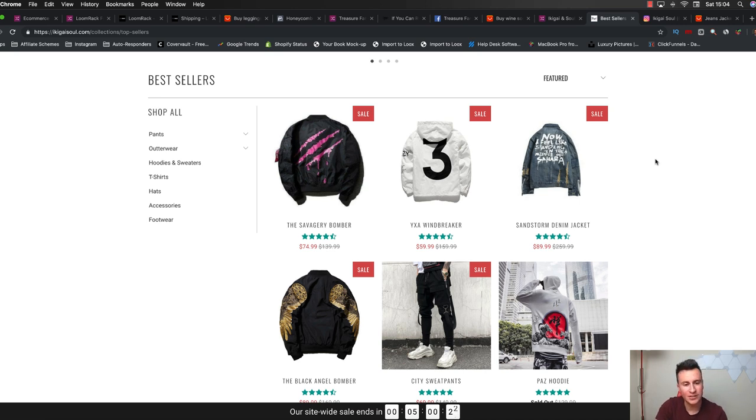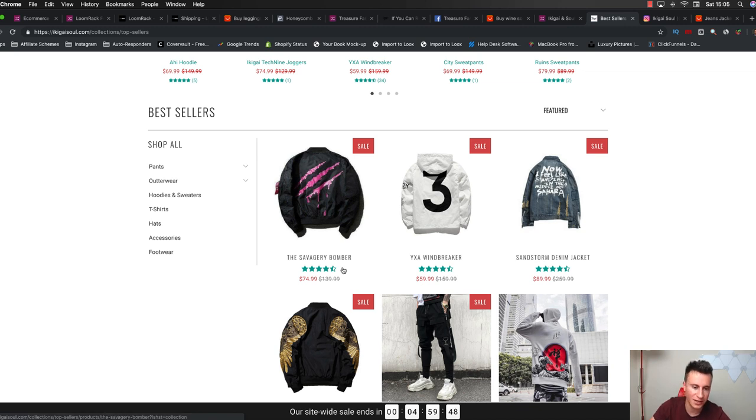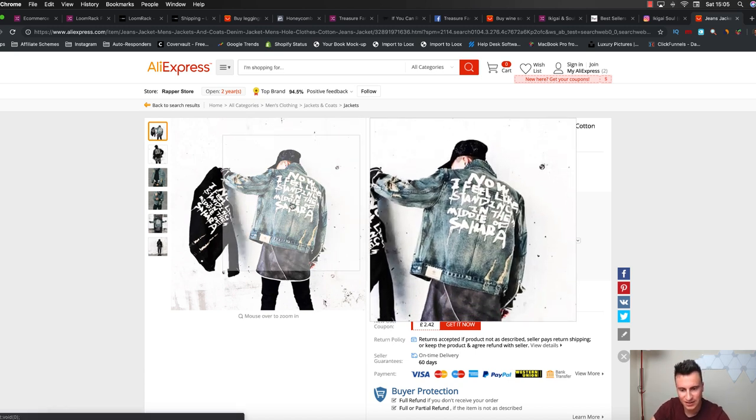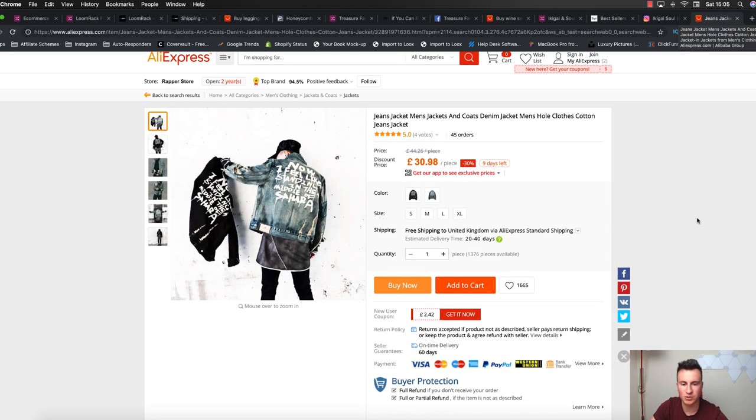One really good strategy to set yourself apart is simply how you name your products. It took me quite a while to try and find one of these products on AliExpress, because of what they've called them - they've given them unique names. So if anybody goes onto Google and searches for the 'Sandstorm denim jacket' or the 'Savagery bomber,' this piece of clothing isn't going to come up, making it unique to this brand even though they don't own the actual design. Just to prove it - we have the Sandstorm denim jacket, and on AliExpress it's the exact same product with the same scratch marks. These guys are selling it for $90 and you can clearly buy it for £30, which is probably about $40 - a pretty healthy profit margin.